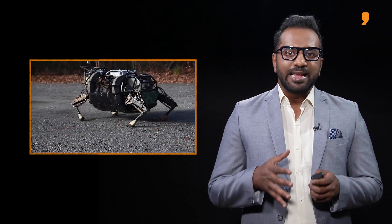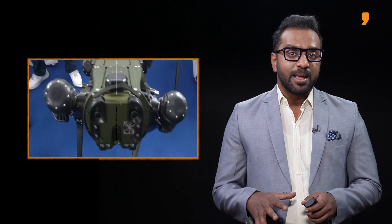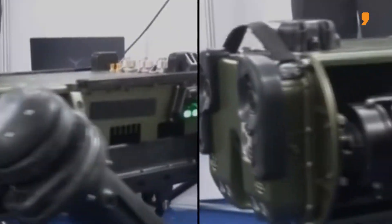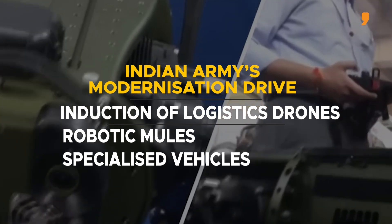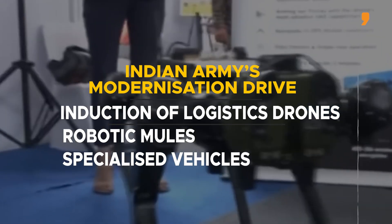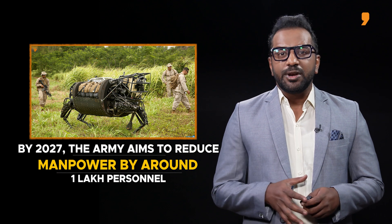For over a century, the Indian Army has been depending upon traditional mules for transporting essential supplies to remote, difficult, and treacherous terrains. But keeping pace with modern times and the need of the hour, the Indian Army's mules are being phased out. This initiative is part of the Army's modernization drive that includes the induction of logistics drones, robotic mules, and specialized vehicles to enhance operational logistics. By 2027, the Army aims to reduce its manpower by around 1 lakh personnel, which also includes the gradual disbandment of animal transport companies and other outdated units.